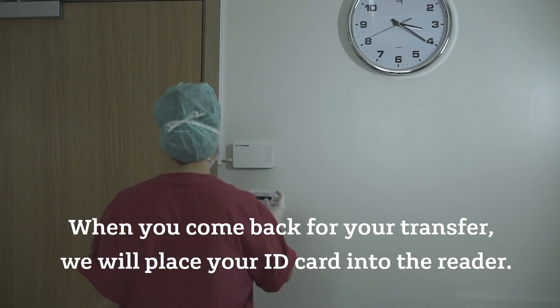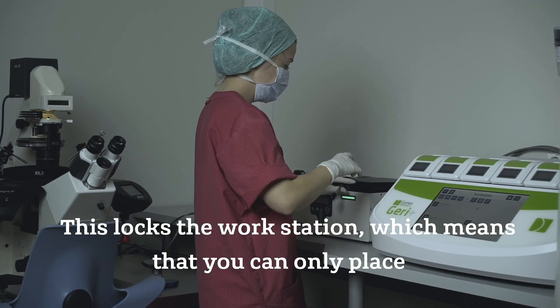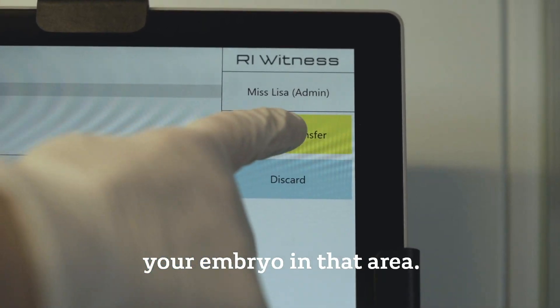When you come back for your transfer, we will place your ID card into the reader. This locks the workstation, which means that we can only place your embryo in that area.